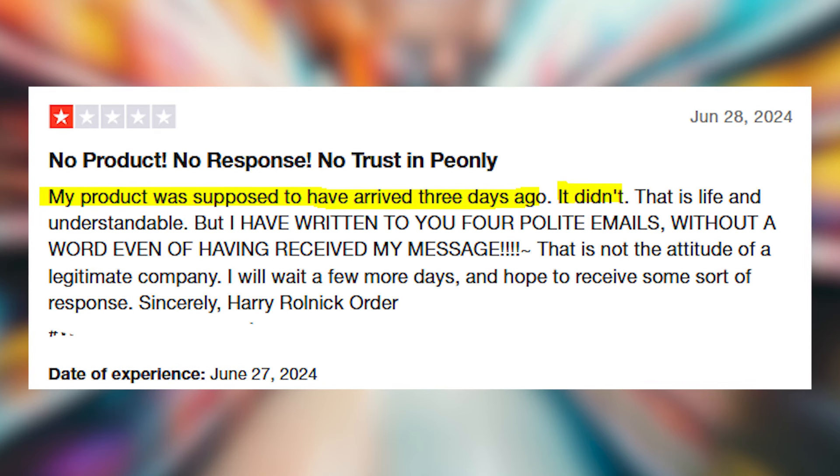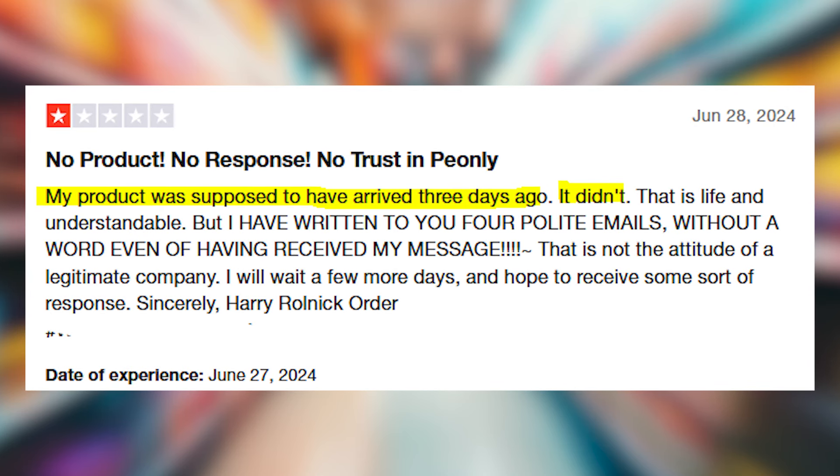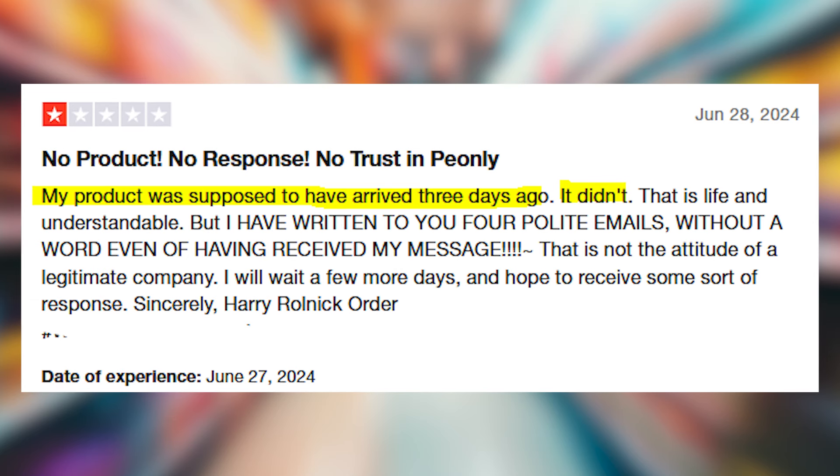Let me know in the comments if you've had any issues with this site — if you didn't receive your order, received something other than what you expected, or if your credit card details were compromised after making the purchase. Any information will be helpful. Thank you for watching, I hope this information helps — goodbye!